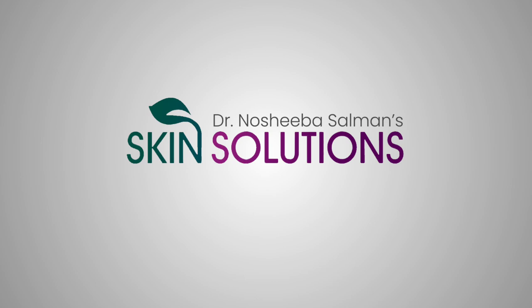Keep thinking about it. If you want any details or more information, you can call us. Allah Hafiz! Thanks for joining us. See you next time.